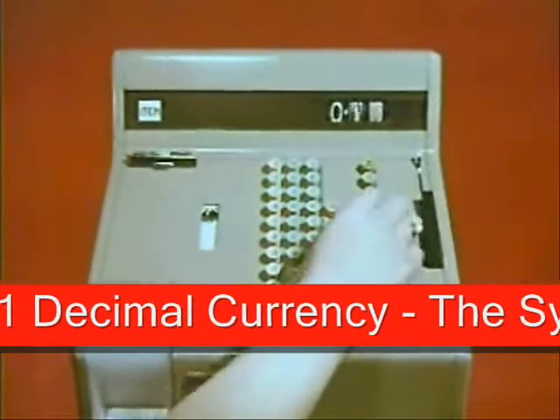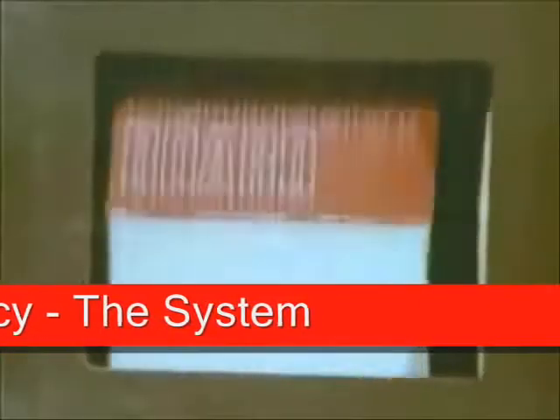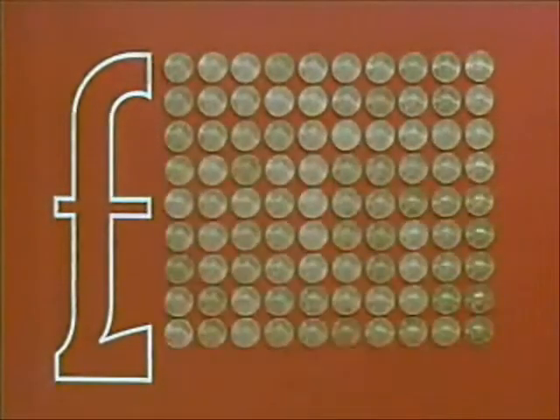The new decimal money will be with us on D-Day, Decimal Day, the 15th of February 1971. The pound will be divided into a hundred new pence, and we'll do our decimal shopping in pounds and new pence only.